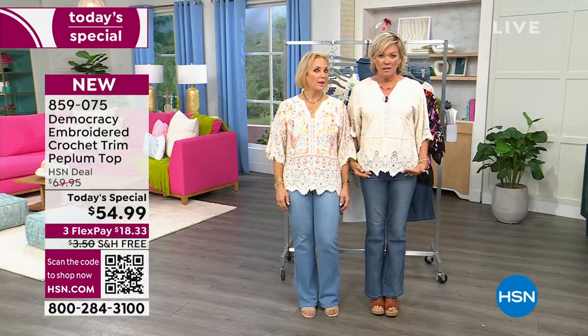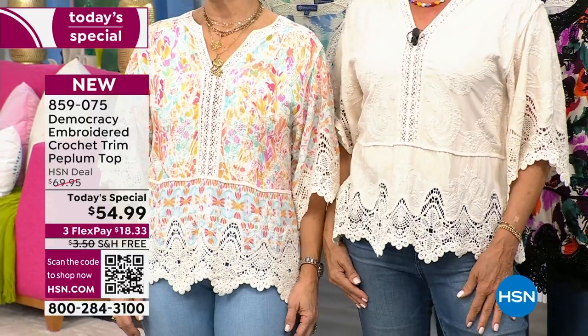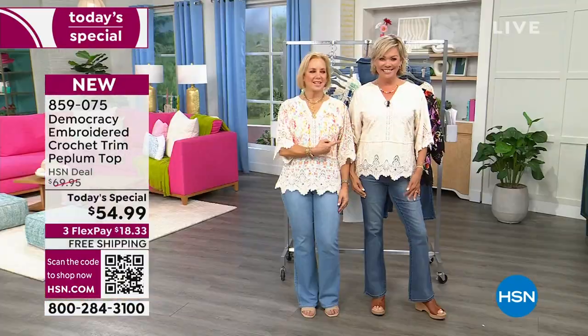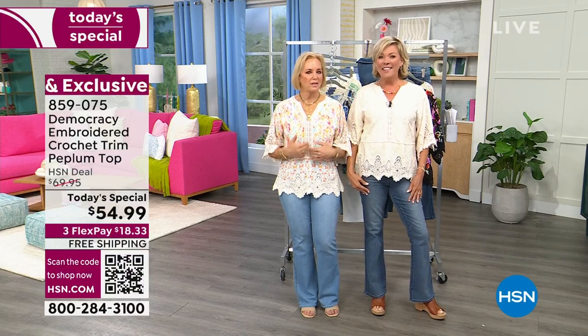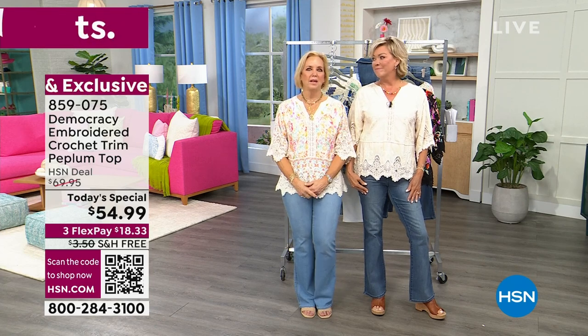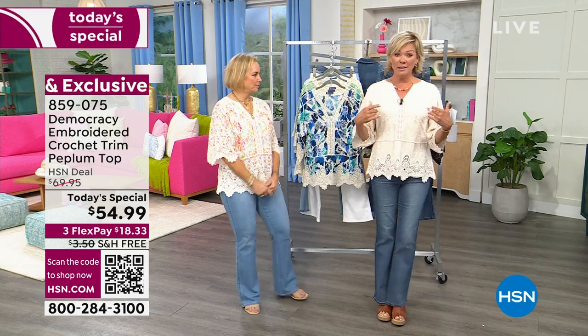Guess which one of us is wearing a camisole and which one is just wearing a bra? You can't tell. We drew straws — Callie's got the cami on, I don't. And you can't see through it — that's a good thing. So it's just a nice, really fun, kind of flirty, feminine crochet front.